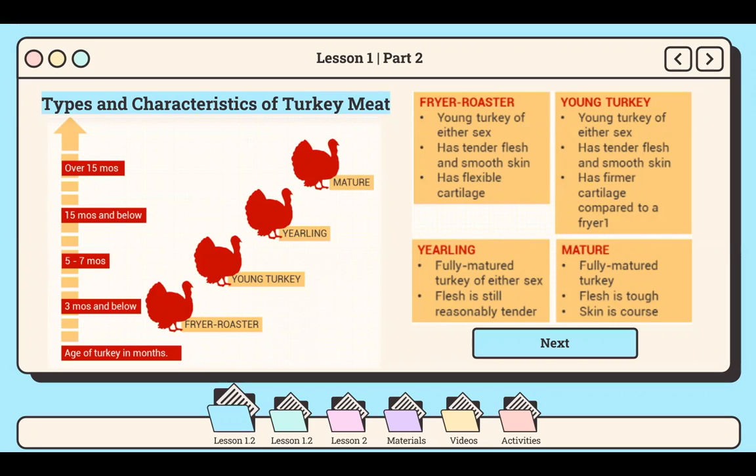The last criterion is breed. The quality, flavor, size, and the ratio of meat to bone can be affected by the breed of the turkey. For example, White Holland is the breed most often raised for commercial purposes because of its quality, flavor, size, and the ratio of meat in relation to its bone.